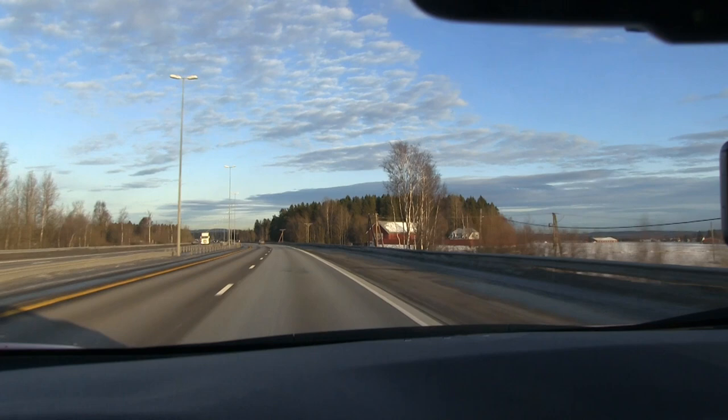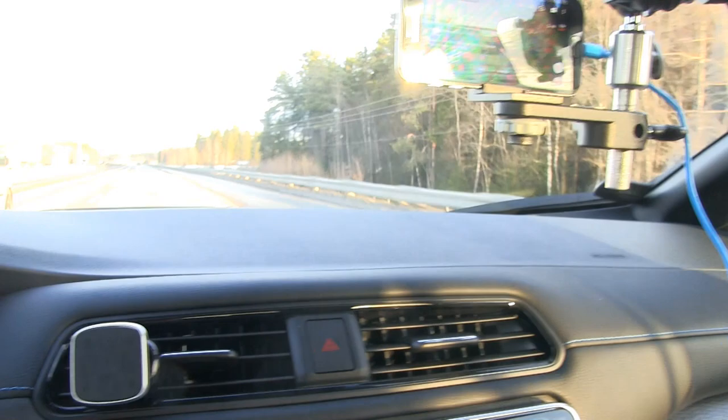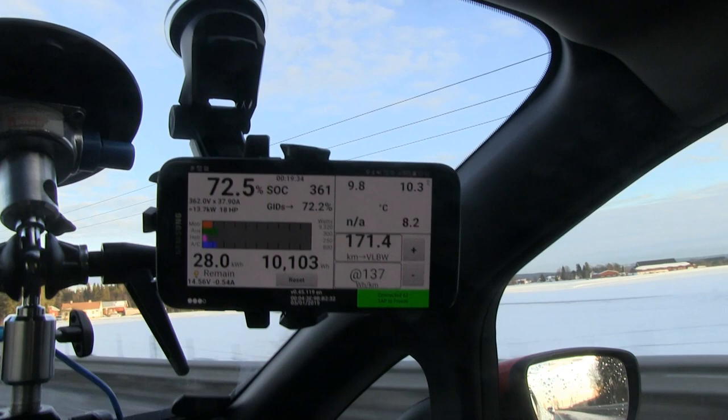We have been driving for about an hour. Consumption is 178 Wh/km — that's low. We have 75% state of charge left. If you look here, we have 10 degrees Celsius on the highest sensor. We have several sensors but I'm looking at the highest. So 10 degrees Celsius — that's a little good.